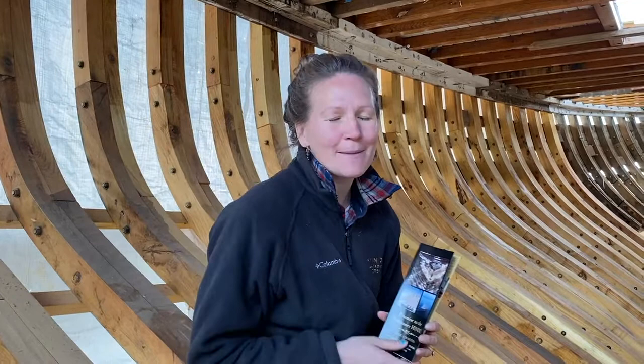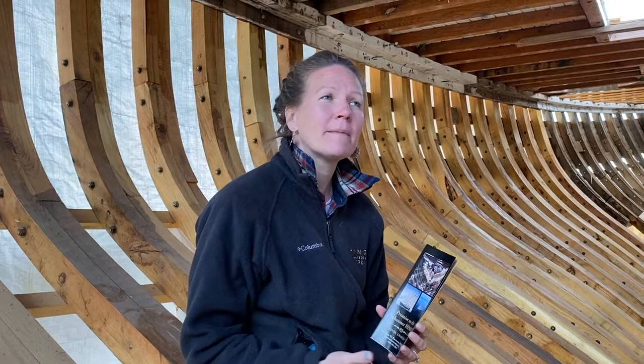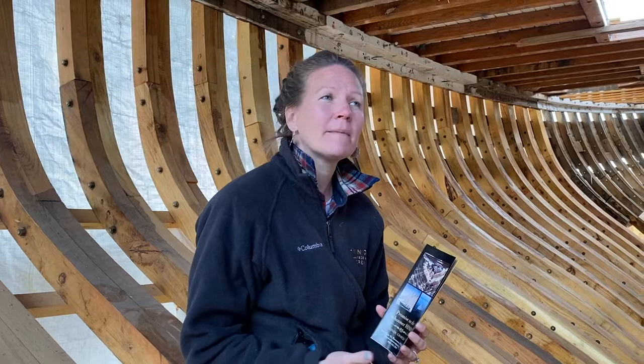Thank you so much for joining us on this tour of the Schooner Hindu and the boat barn in Thomaston, Maine. If you want to follow along with the project, you can do so on our website at sailschoonerhidu.com, or on Instagram or Facebook - the links will be in the notes below. Thank you so much, have a great day.